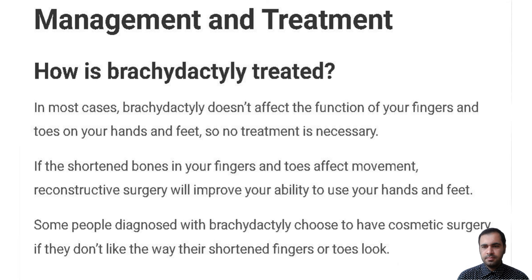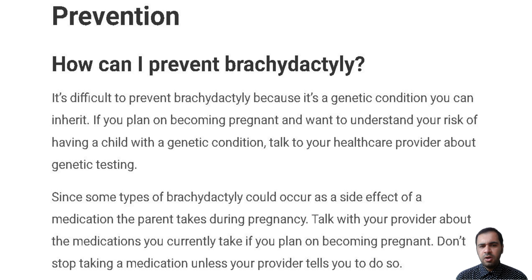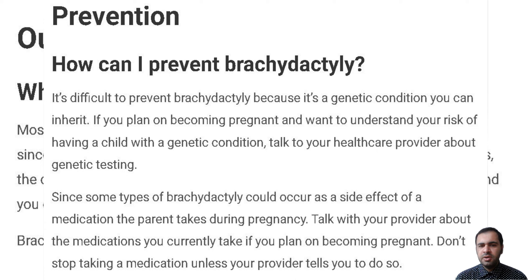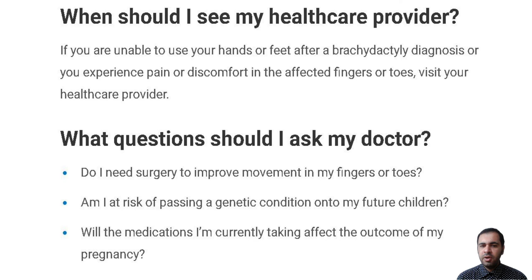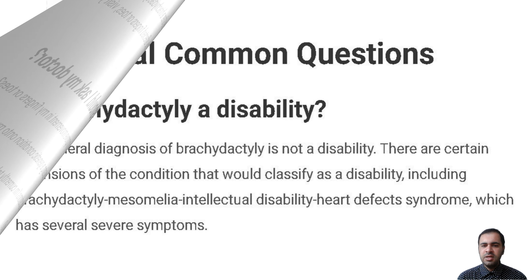Brachydactyly prevention: It's difficult to prevent Brachydactyly because it's a genetic condition you can inherit. If you plan on becoming pregnant and want to understand your risk of having a child with a genetic condition, talk to your healthcare provider about genetic testing.